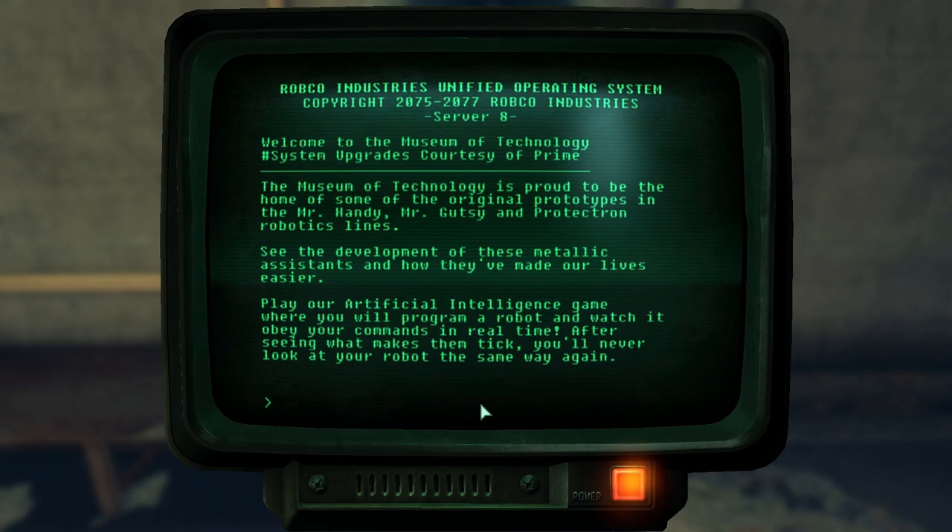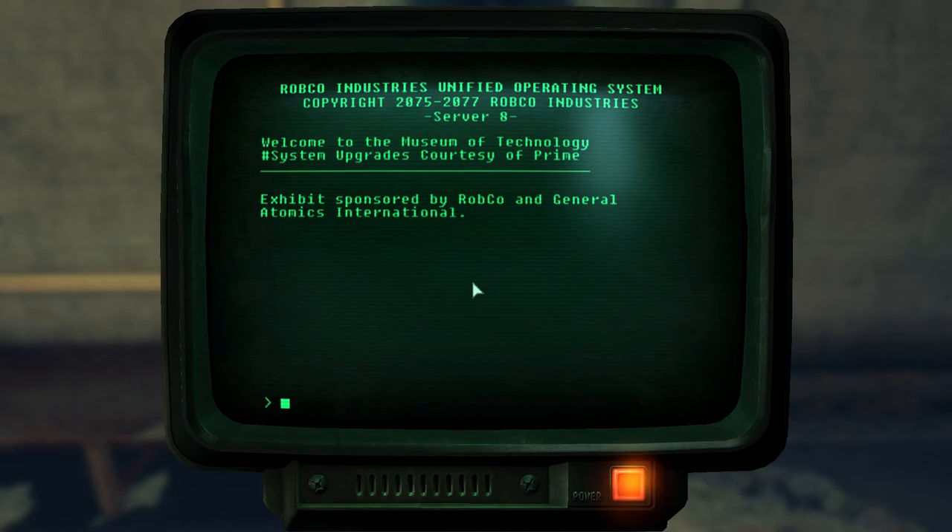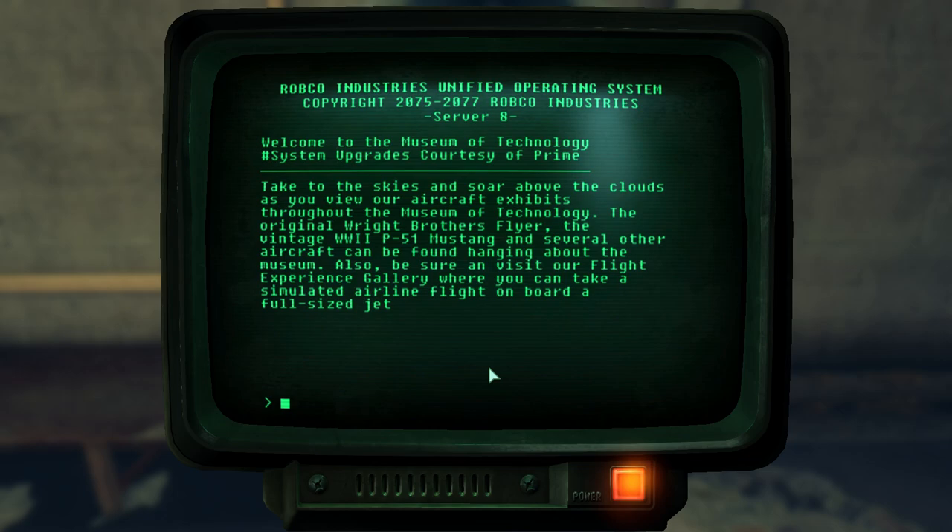The next exhibit showed off the development of the Mr. Handy, Mr. Gutsy, and Protectron robotic lines. They also had an artificial intelligence game where kids could program a robot and watch it obey their commands in real time. The exhibit was sponsored by RobCo and General Atomics — RobCo for the Protectrons, and General Atomics for the Mr. Handys and Mr. Gutsys.